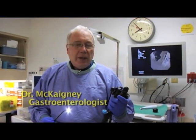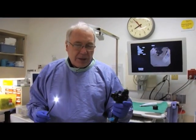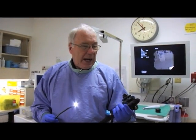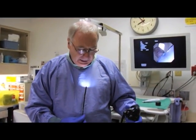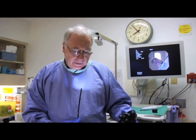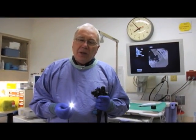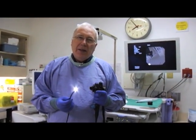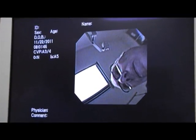This is a gastroscope, or an endoscope, and it's what we use to examine people's stomach and the upper intestinal tract. As you can see, this is an extremely small scope — about the size of a big thick piece of spaghetti. It has a light on the end, and we can see right through it because at the tip of this is a camera.